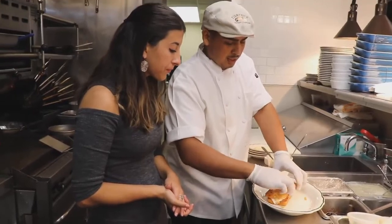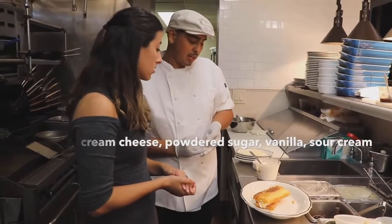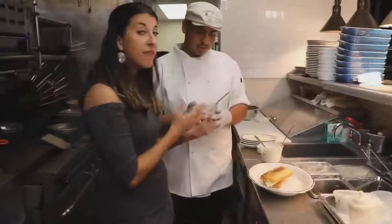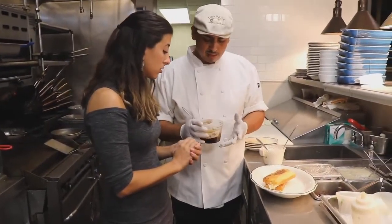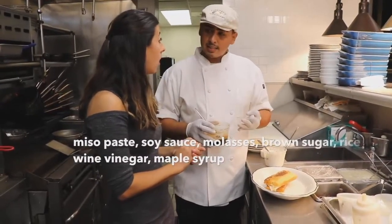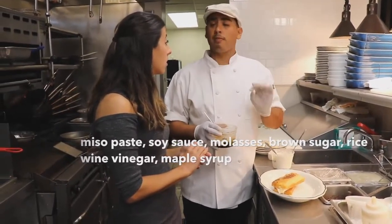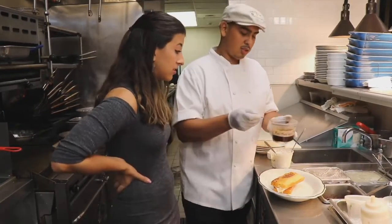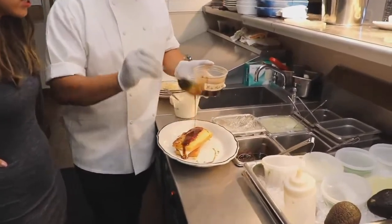I added the sweet cream cheese to this. What's in that? It's cream cheese, a little bit of powdered sugar, vanilla extract, and sour cream — so it's like a frosting almost. And I've never heard of anything like this miso maple syrup. Inside the miso maple syrup, I start off with miso paste, soy sauce, molasses, a little bit of brown sugar, rice wine vinegar, and Vermont maple syrup. It's salty and sweet — kind of like salted caramel. That's genius.